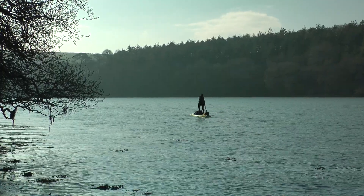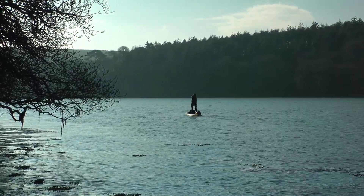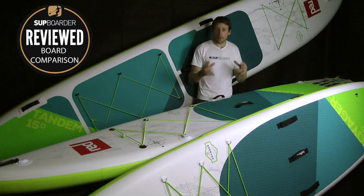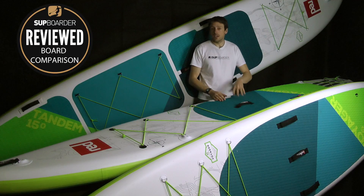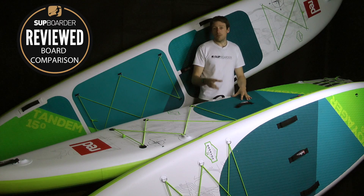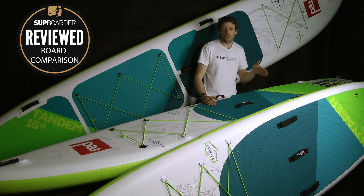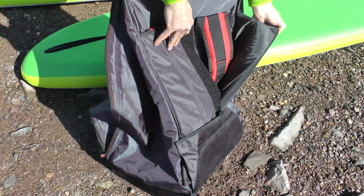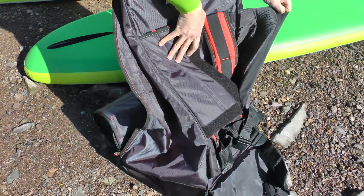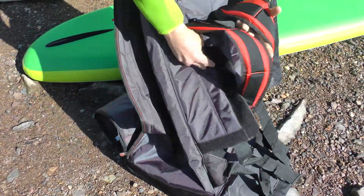Value for money? Red Paddle Co are arguably the biggest ISUP brand in the world right now and there's a huge amount of value in this product. At £1,049 for the two smaller boards, you get a lot of board for your money. They're not the most expensive and not the cheapest, but for the money — the board, bag, and pump — it really does hit a good price point.